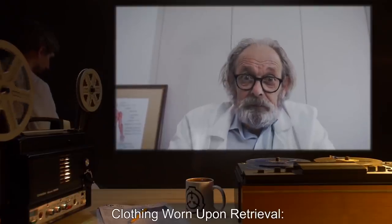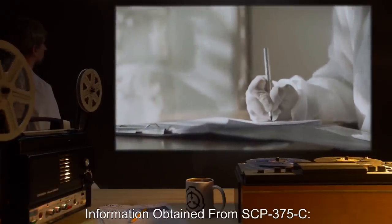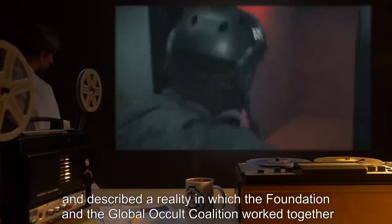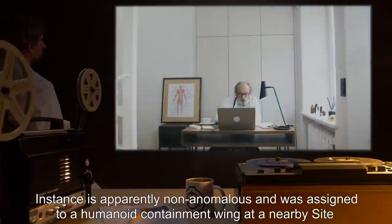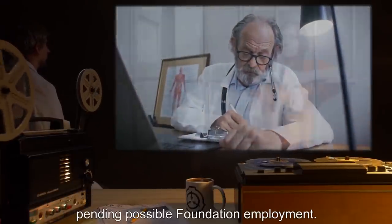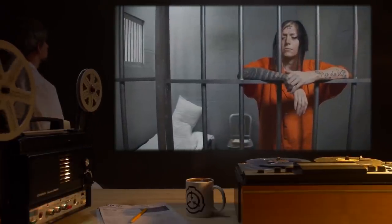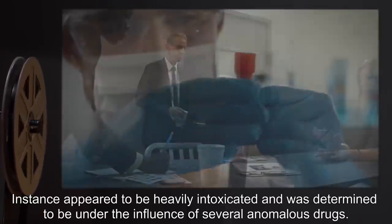Phase Two experimental data: SCP-375-C instance D-99411 equivalent wore a non-standard Foundation lab coat upon retrieval. Instance claimed to be a researcher at the non-existent Site-13 and described a reality in which the Foundation and the Global Occult Coalition worked together to utilize and/or destroy anomalous phenomena; apparently non-anomalous, it was assigned to a humanoid containment wing pending possible Foundation employment. SCP-375-C instance D-40013 equivalent wore civilian clothing upon retrieval; appeared heavily intoxicated and under the influence of several anomalous drugs. When asked for the date, instance claimed it was 'Liberary 32nd' and expressed irritation at the Foundation for interrupting its participation in a hedonistic festival — if accurate, this marks the first known occurrence of a subject being successfully removed from an SCP-3455 event in progress.